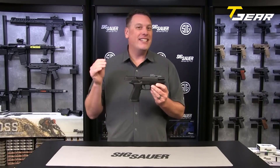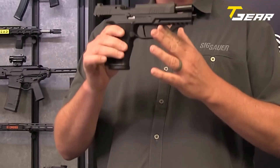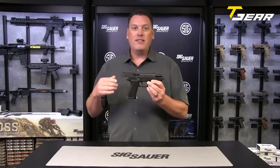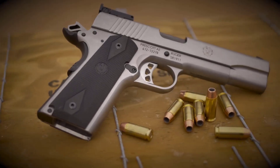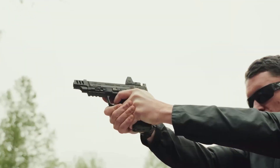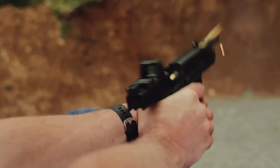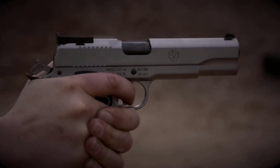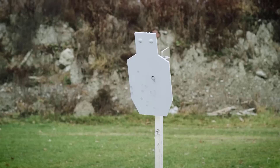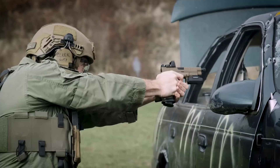In conclusion, the SIG SAUER P320 X10 in 10mm is a powerful and precise full-size handgun that exemplifies SIG SAUER's commitment to excellence. We hope you enjoyed this in-depth look at some of the finest firearms in the market. Whether you're a seasoned shooter or just getting started, these pistols offer outstanding performance, reliability, and versatility. Remember to like this video, subscribe to our channel, and hit that notification bell so you get all the updates. Thanks for watching.